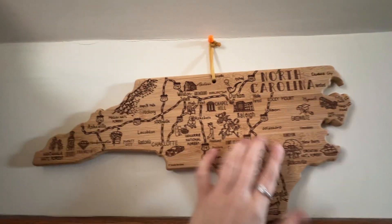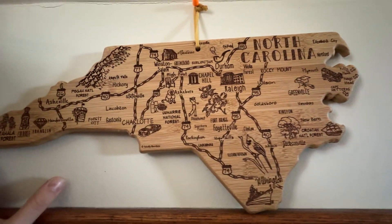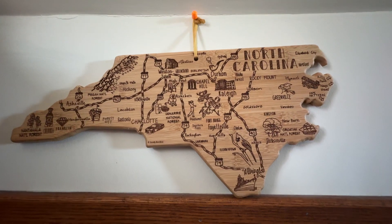I really like it because it has all of the top destination spots for North Carolina — you've got Chapel Hill and everything like that. I definitely recommend this for that friend you have that lives in North Carolina, or if you're there too and you just have some state pride.